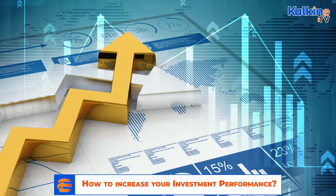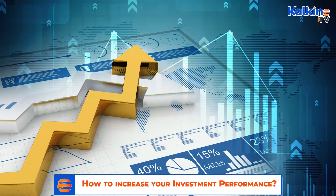Therefore, equity investing can help to increase returns and make investing a rewarding venture.